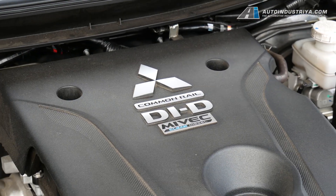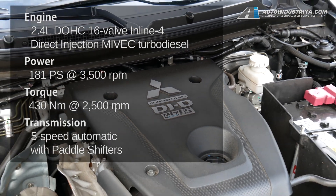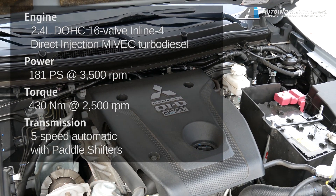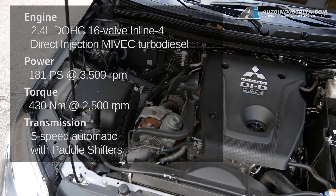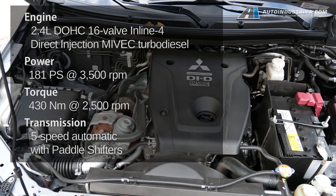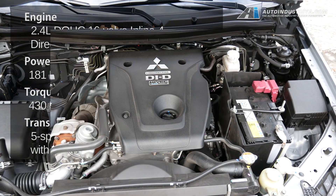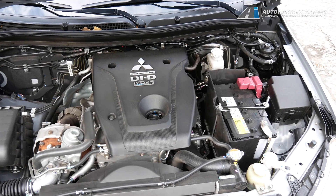We've become familiar with the 2.4L Mi-Vec diesel from Mitsubishi. The stats say 181hp and 430Nm of torque. However, instead of an 8-speed automatic like you get in the Montero Sport, this one is saddled with a 5-speed. Also, this being the 2-wheel drive model, power is sent to the rear wheels.